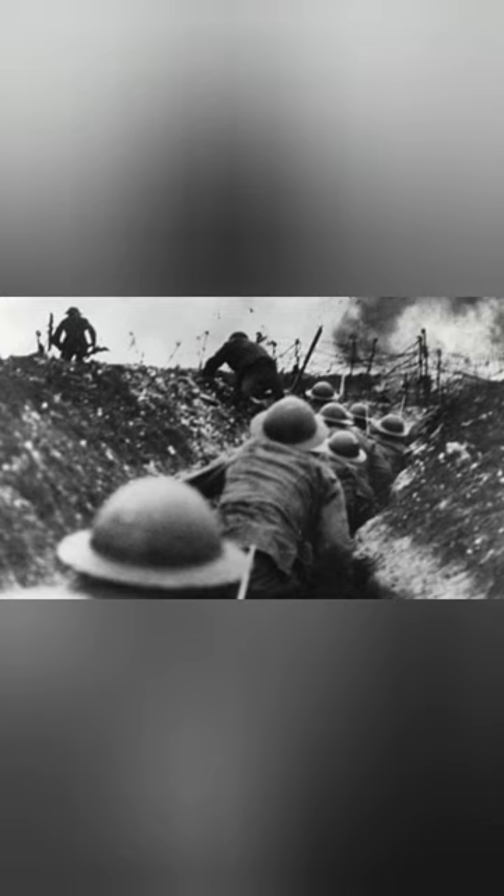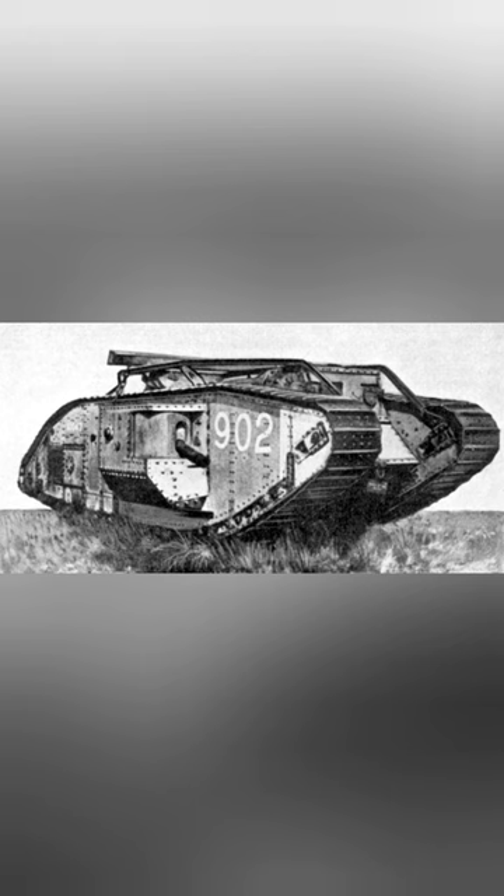Desperate to break the deadlock and the horrors of World War I, the British were the first to develop the tank. Although these weapons would go on to change the face of warfare, their initial designs were slow, prone to breakdown, and with comparatively thin armour.